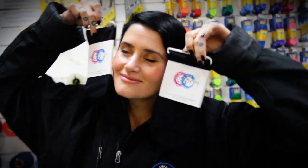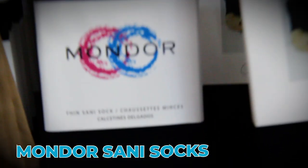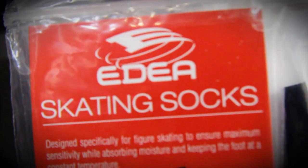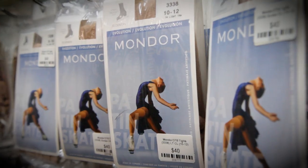Skating socks should be thin and seamless if possible. Your skates should be quite close fitting so the less room your sock takes up the better. Mondo Sani socks and Adia skating socks are made specifically for figure skating. They are soft, super thin, wrinkle resistant and have no irritating seams.